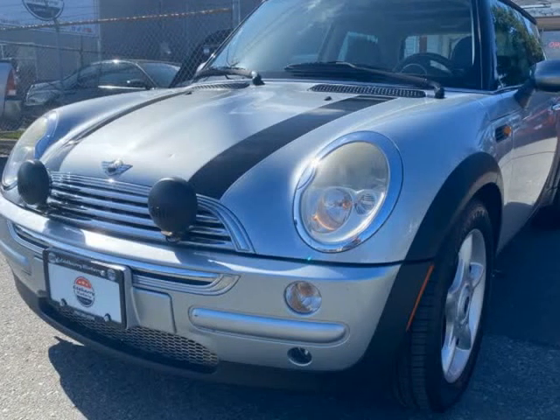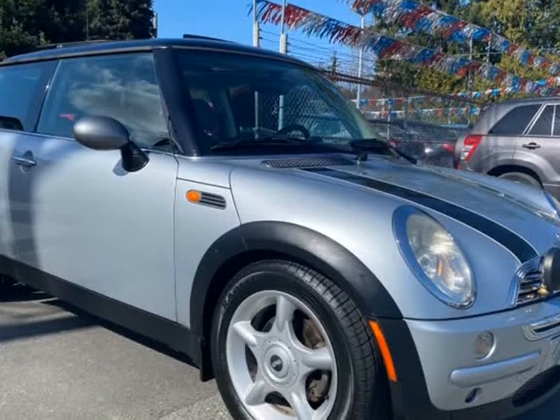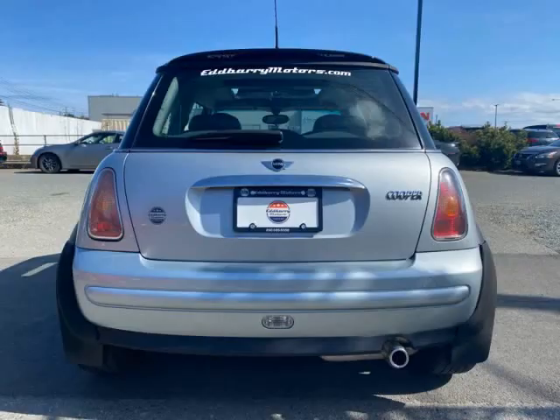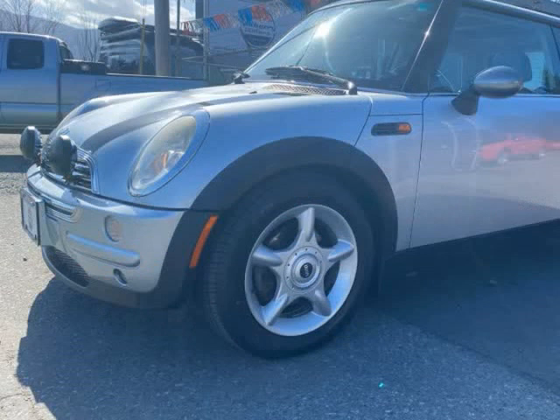This 2004 Mini Cooper Hardtop is brought to you by Ed Barry Motors. Nice little Mini Cooper, finished in silver with manual transmission. Electric windows, air conditioning, sunroof, alloys, and a blast to drive — and it still passes the cool test.